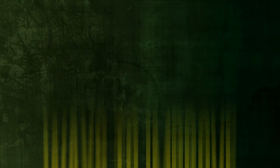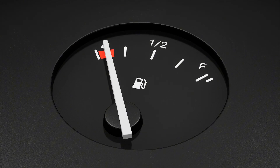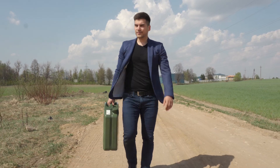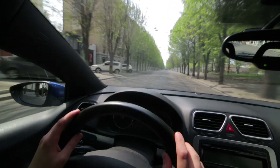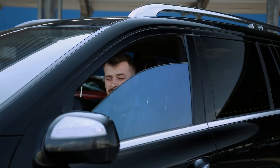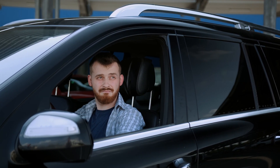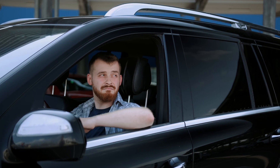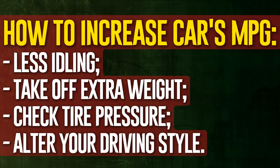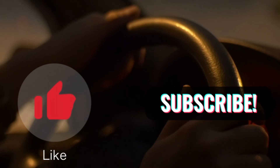Ways to improve fuel efficiency: Your fuel economy rating may drop by more than 1 to 4 miles per gallon if you run the air conditioning. It depends on the kind of car you drive and how efficient it is. But compared to opening the windows and increasing wind resistance, using the air conditioner usually uses less gasoline. Opening the windows and turning off the air conditioning won't likely help if you're looking for ways to reduce your fuel consumption. Still, there are lots of other ways to save on gas. Think about idling less, taking off extra weight, and checking tire pressure. Additionally, you can alter your driving style to become more efficient by keeping a steady speed, avoiding abrupt acceleration or braking, and making advanced plans.